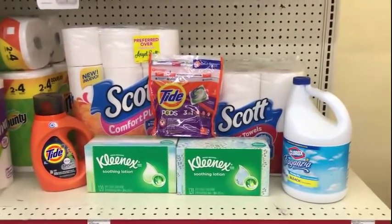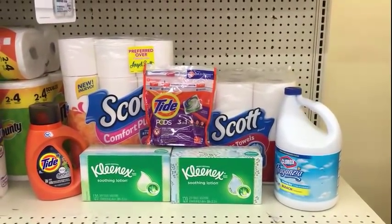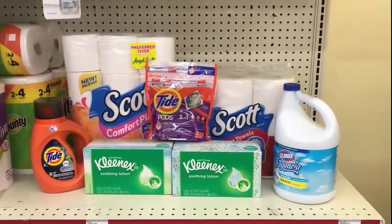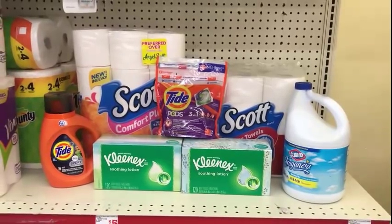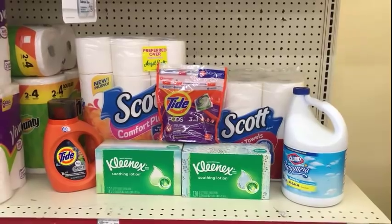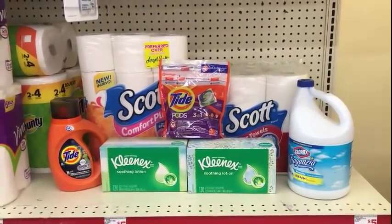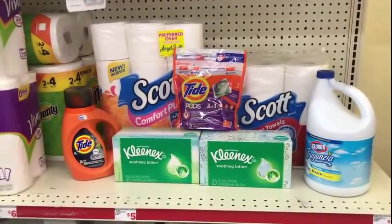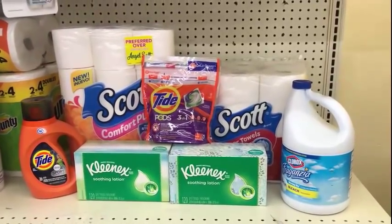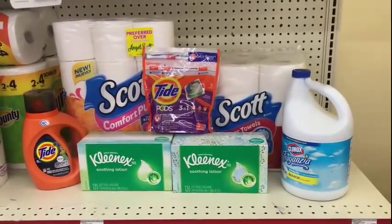That's it for Family Dollar this week unless a great scenario comes up. Thank you guys so much for watching — I'm over 16,000 subscribers, which I never dreamed of. I literally started my channel just because I didn't have anyone to talk to about my hauls. Thank you for coming back and watching. Until next video, peace out!